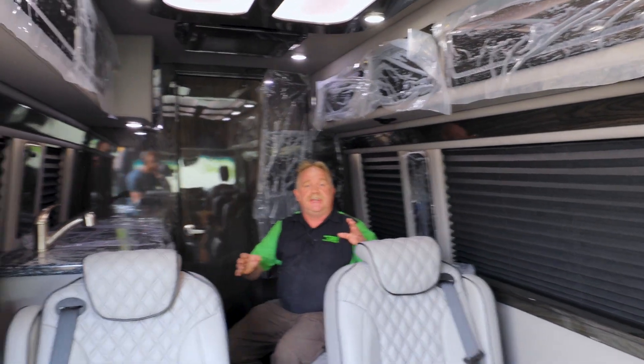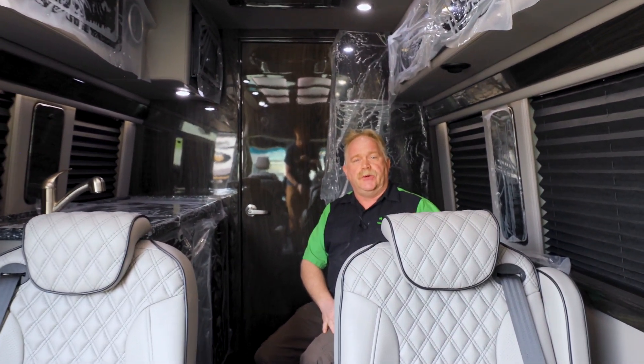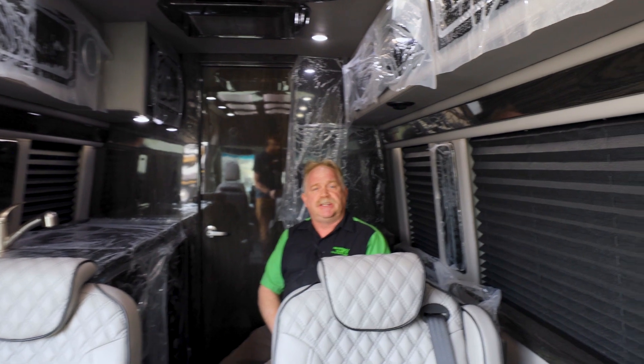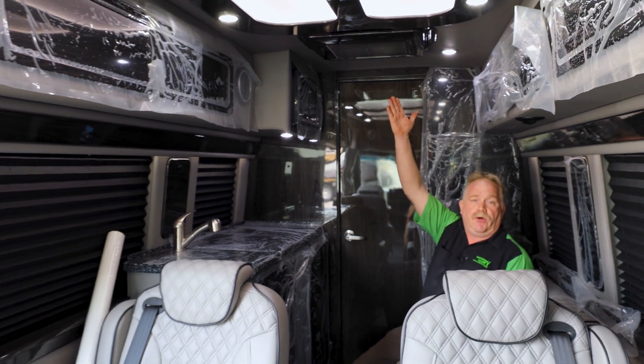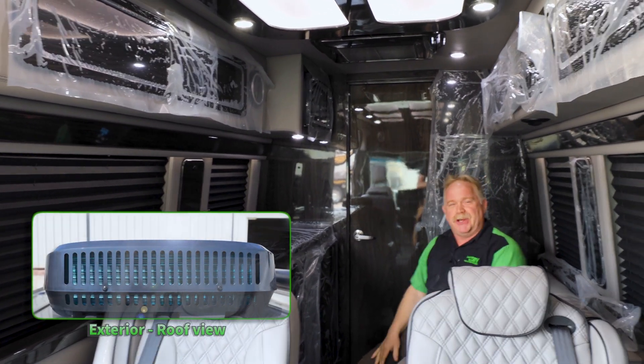Integrating in this coach — it did not have off-engine air conditioning. When the engine was running, yes, you had plenty of air conditioning, but this customer does tailgating, goes to football games, and of course when you do tailgating the engine's not running. So we integrated a full air conditioning system, really efficient for operational use.